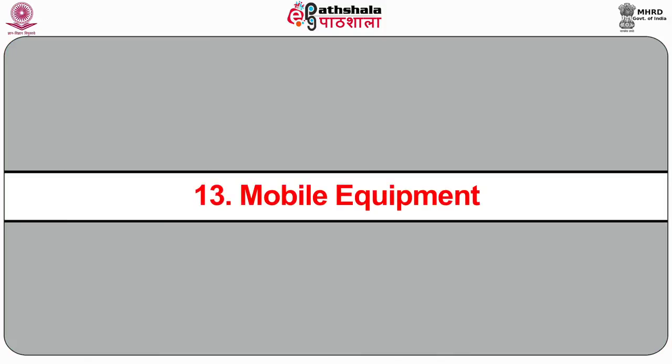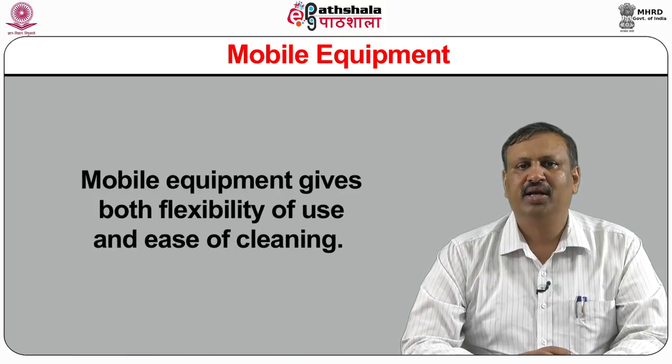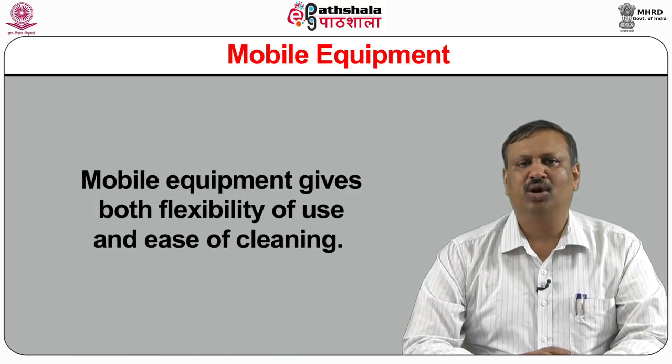Other appliances like ovens are available as units which can be stacked to save floor space. Thirteenth, mobile equipments with wheels or casters are becoming more popular. Although it is not possible for all equipments, mobile equipments give both flexibility of use and ease of cleaning.